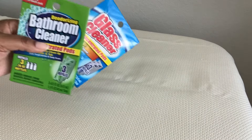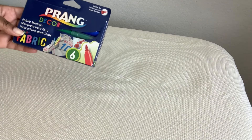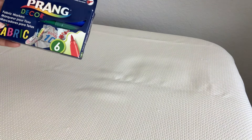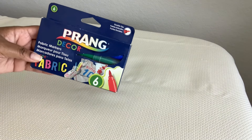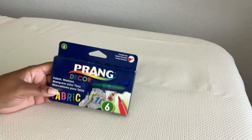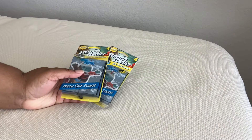Then I saw these prong fabric markers — you get six in a pack. I have a lot of canvas bags from Dollar Tree and I figure I could flip them over and personalize the backs with these.